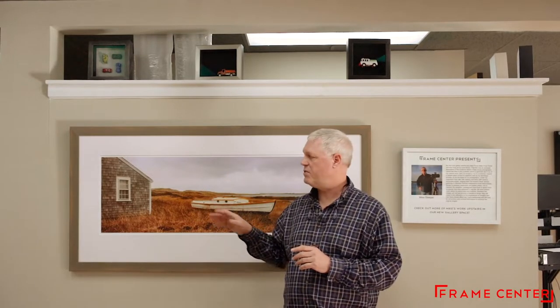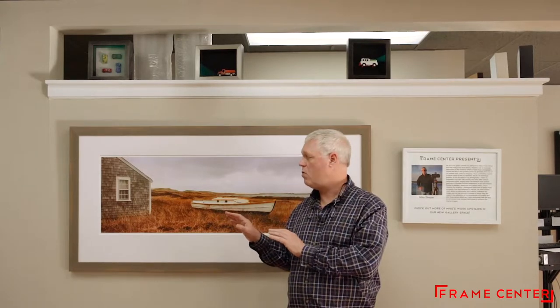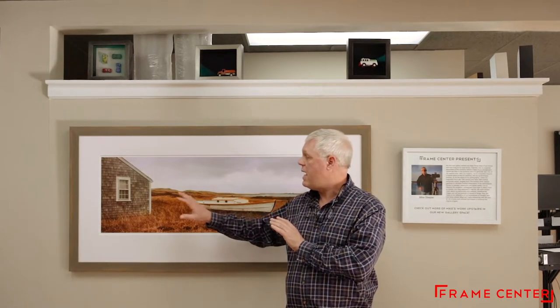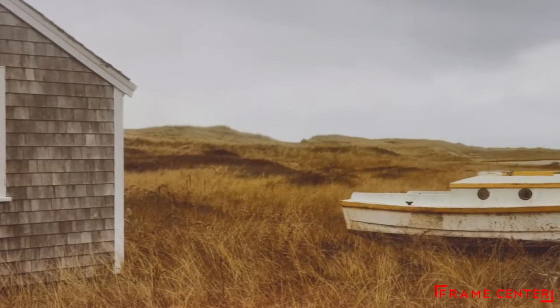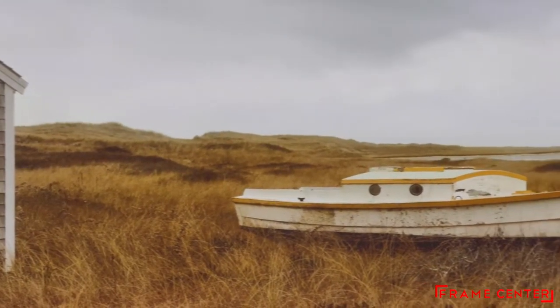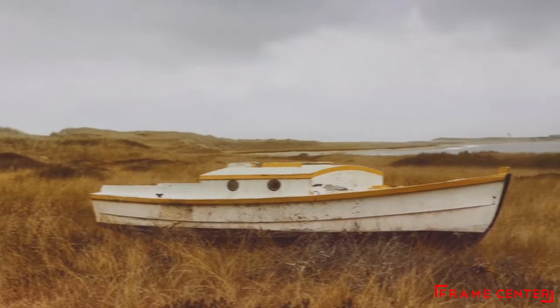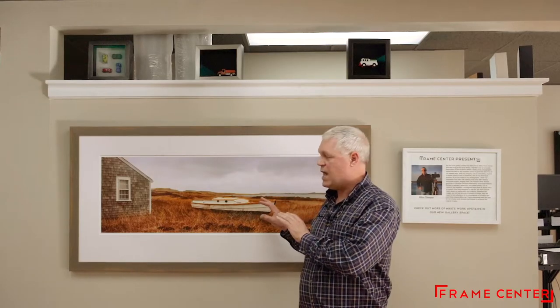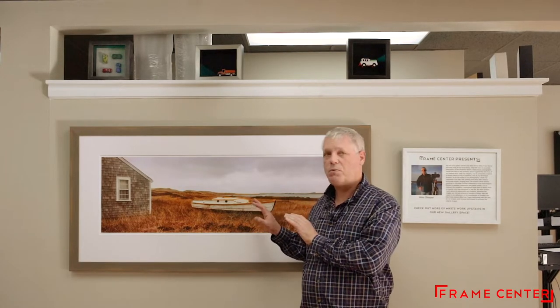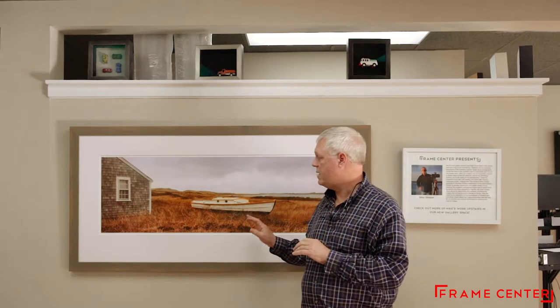I generally don't have buildings in my photographs, but I thought it was really interesting — and appropriate for Nantucket — to have this nice gray weathered cottage. The way it sits in the dunes adds a nice weight to the end of the photograph. And then of course this classic boat — which I came to find out after I photographed it belonged to Fred Rogers, Mr. Rogers from public television.